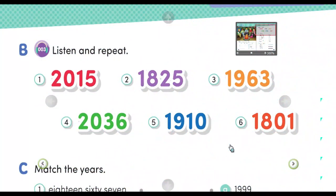B. Listen and repeat. Number one: 2015. Number two: 1825. Number three: 1963. Number four: 2036. Number five: 1910. Number six: 1801.